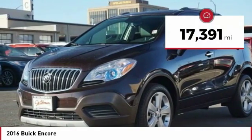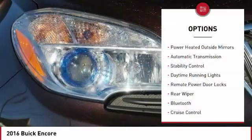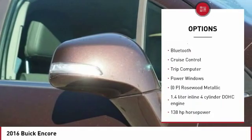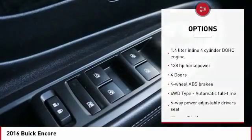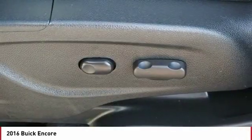This vehicle has less than 20,000 miles. Here are some of this vehicle's great options: power heated outside mirrors, automatic transmission, stability control, daytime running lights, remote power door locks, rear wiper, Bluetooth, cruise control, trip computer, and power windows.